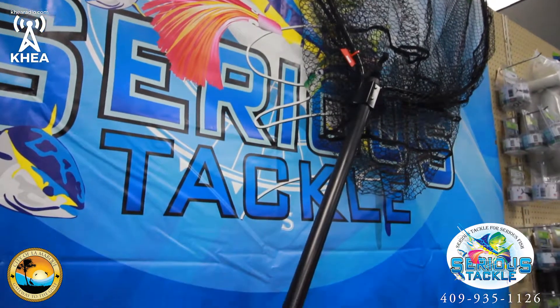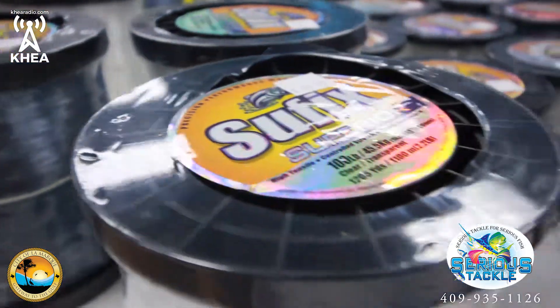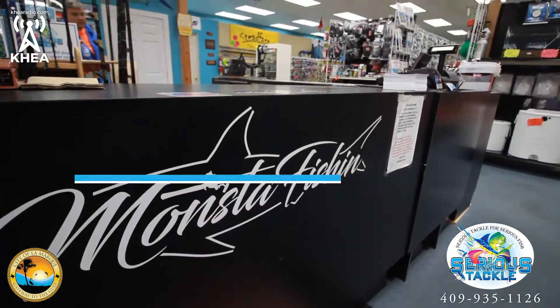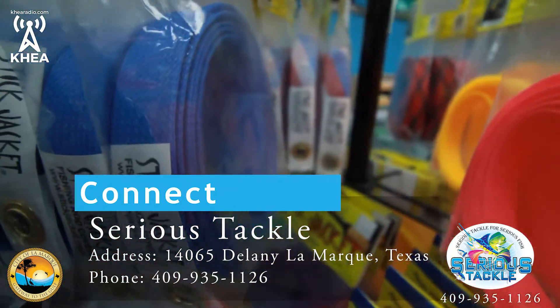We look for different types of new offshore gear that we try when we go fishing, and then we turn around and sell it here in the shop. We show people the different types of tackle that's coming out these days — there's all kinds of new stuff. I like to cater to a lot of the local manufacturers around here because you get a good name and it's local — you just don't find it everywhere.